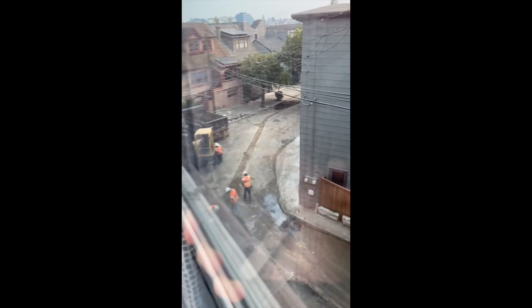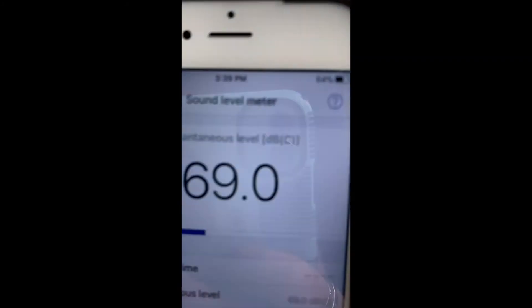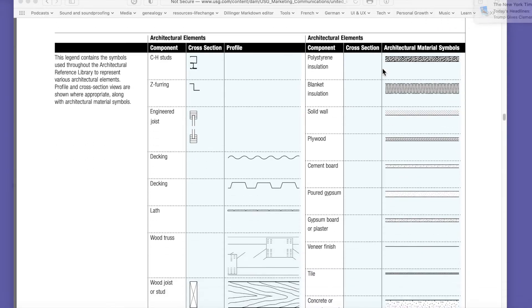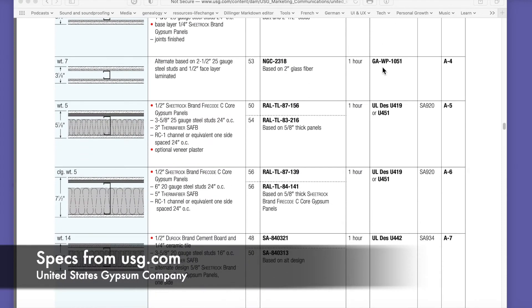A typical single-pane glass window has an STC rating of about 20 to 26. If you have double-pane windows, you might get an STC rating from 27 to 35. Getting that higher number — the 35 — might mean spending some extra money to put a special laminate on the glass. So even with double-pane windows, you're still going to get noise passing through, especially low-frequency noise.